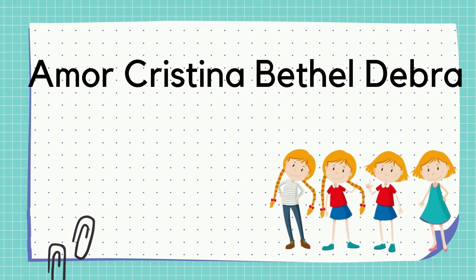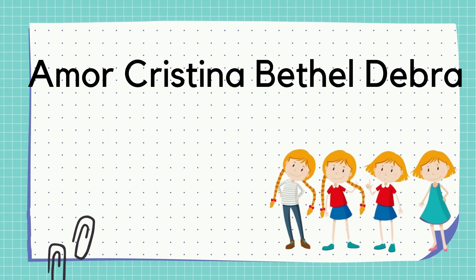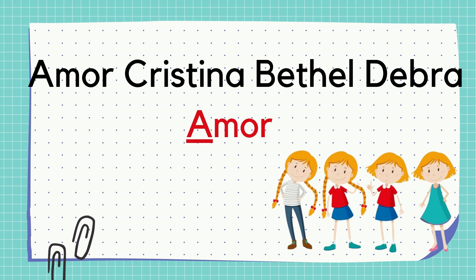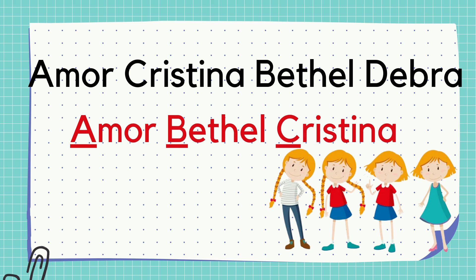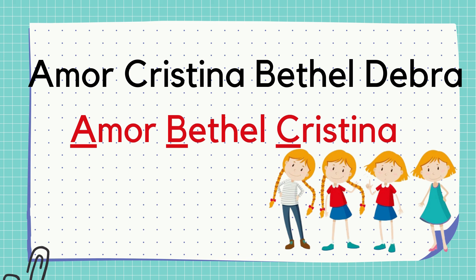Number 1: Amor, Christina, Bethel, and Debra. What will come first? Very good! It will be Amor. How about the next one? Right! It will be Bethel. Then... Correct! It will be Christina. And lastly... Good job! The last one will be Debra.